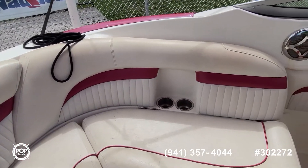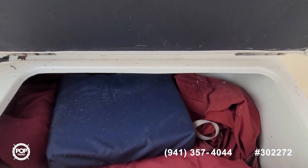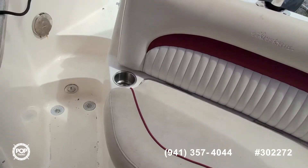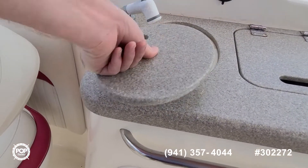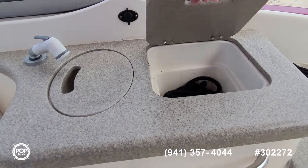Wrap-around seating with storage underneath, and there's also a cover down here. Fresh water shower at the walkthrough steps, and a small sink with sprayer handle and cooler space.